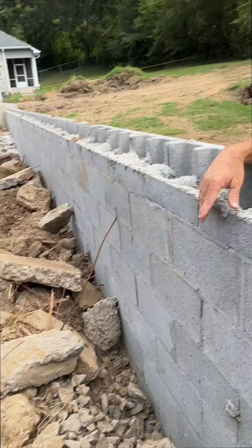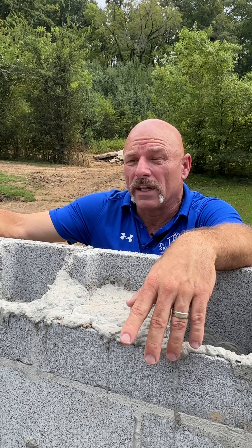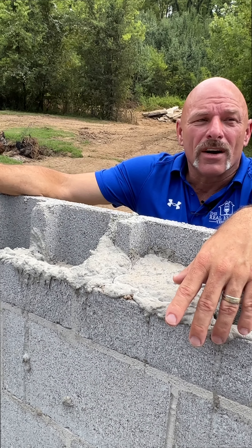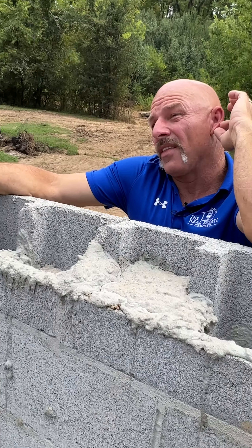All of the backfill we're using in here is free — he basically donated that stuff to us. We just have to load it on a dump truck and dump it right here. If we filled all this in with rock, we figured it was going to cost closer to thirty-five to forty thousand dollars. A load of rock right now is $800 a load, and we were at a little bit over 30 total loads to fill it in.